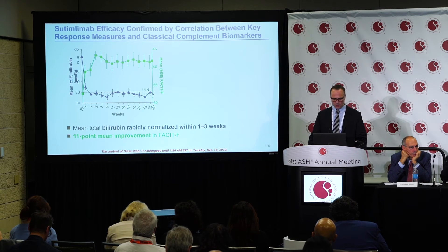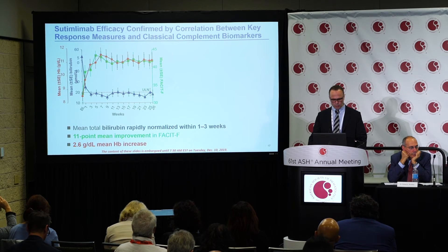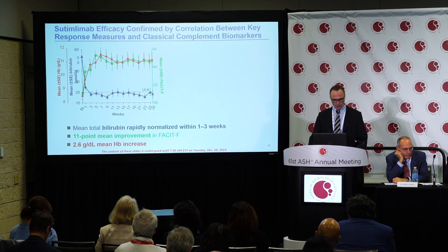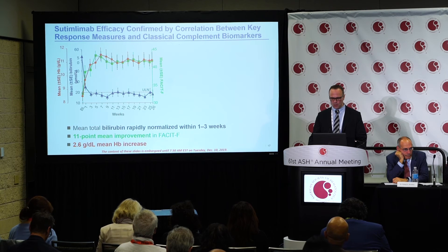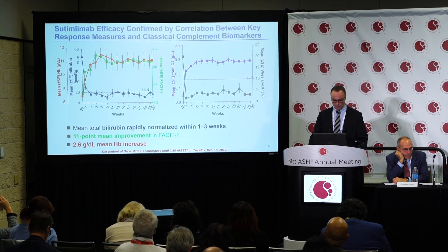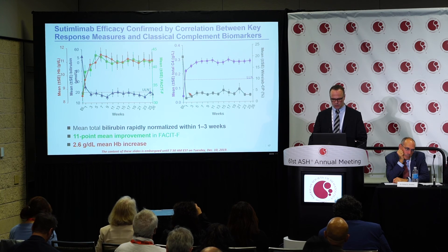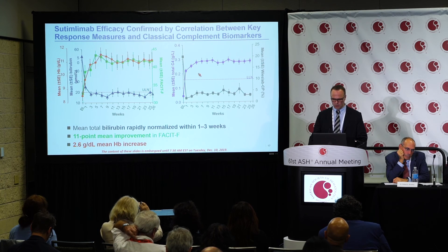The mean improvement on the FACIT fatigue scale was 11 points from baseline to treatment assessment. Hemoglobin improved by 1 g/dL within the first week and by 2 g/dL by week three, with a mean hemoglobin increase of 2.6 g/dL. Complement activity was clearly blocked, as shown by the Wieslab classical complement pathway assay, along with reduction of C3 convertase activity and an increase of total C4 back to normal levels.